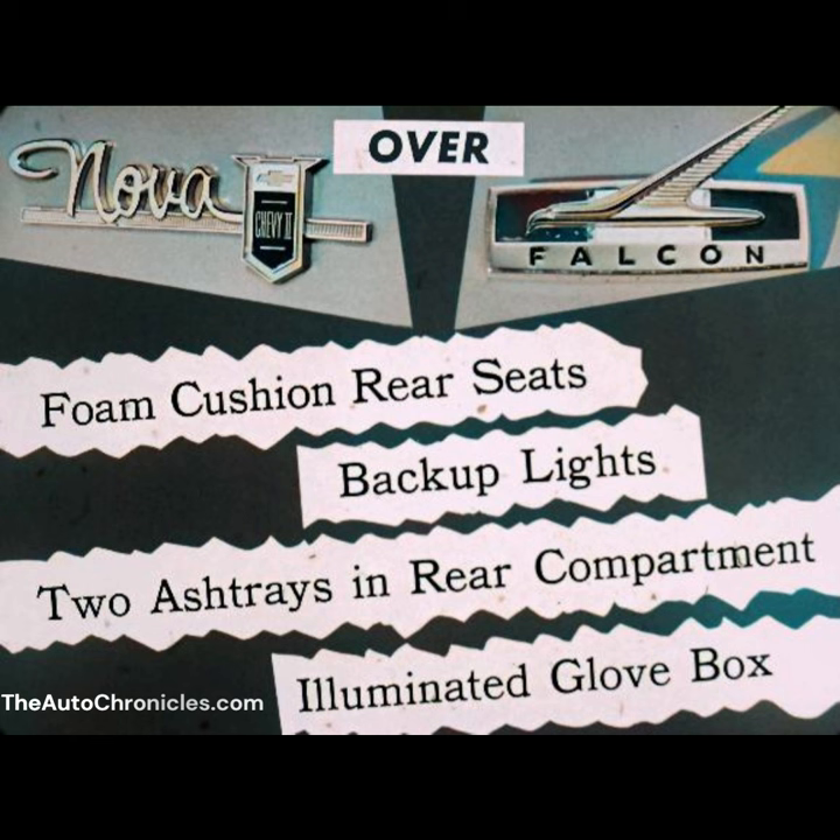Foam cushion rear seat, backup lights, two ashtrays in the rear compartment, illuminated glove box. Sell all of Chevy II's extras over Falcon and you can increase your total sales performance.